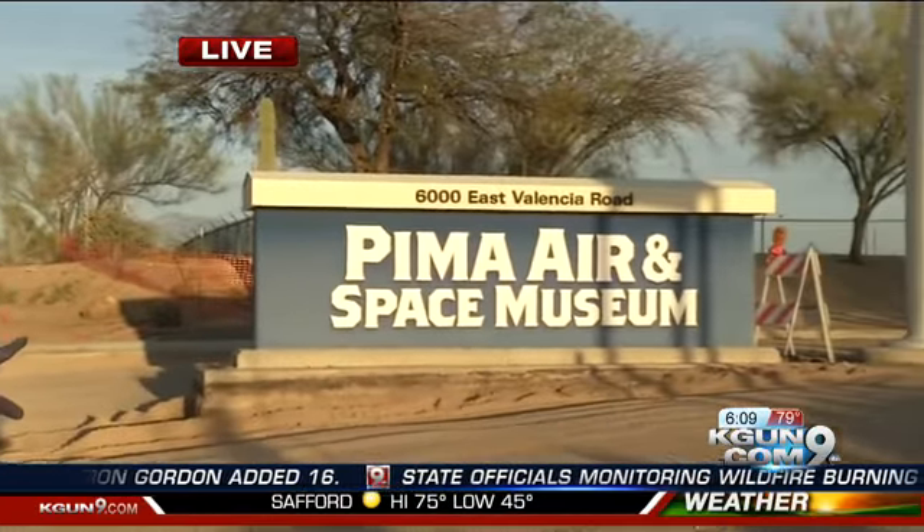The main presence on this stretch of Valencia is the Pima Air and Space Museum. What the visitors tell us is that, even with the construction, getting onto the museum has been a minor hassle at worst.